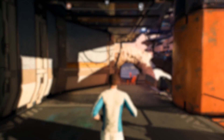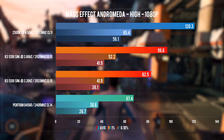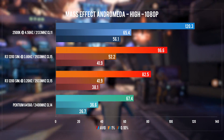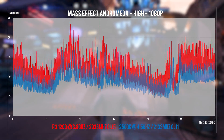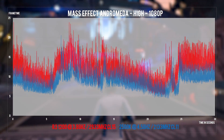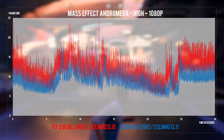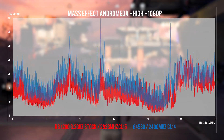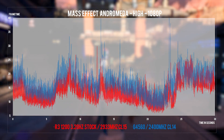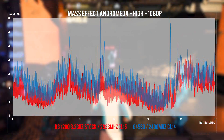Next is Mass Effect Andromeda, which really needs more than 4 cores — or at least a highly clocked 4-core — to perform well. This is why the 2500K has a definite lead here. Frame times show roughly the same behavior between the overclocked Ryzen 3 and the 2500K, but we do see the G4560 giving us spikes well above 40ms, which can easily be felt during gameplay. Its 0.1% lows are really low.